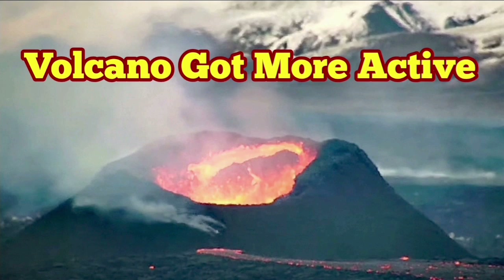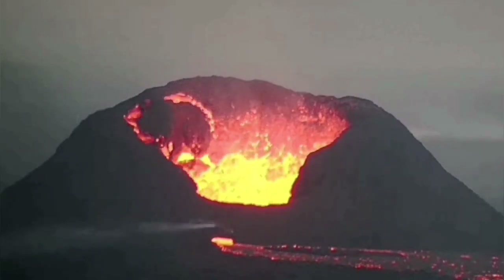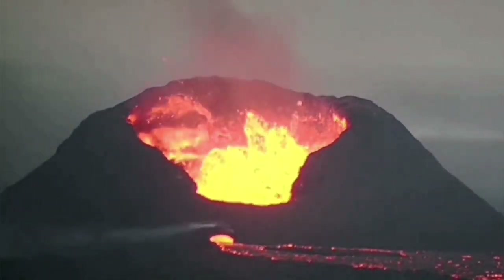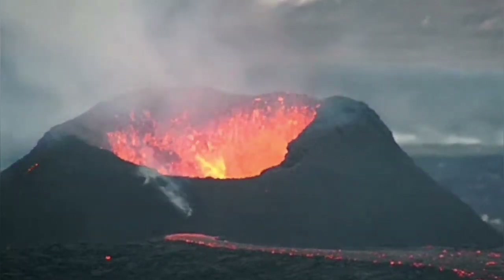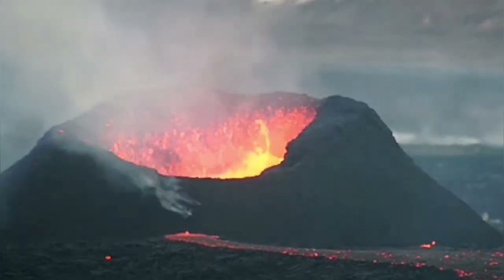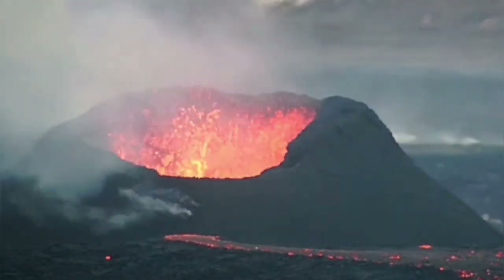Just over the past 24 hours the volcano has got more active. It started from this yesterday, and then changed to this huge wall collapse. And then today we have the rim on this side building up and we have a cauldron practically inside it. The lava is boiling, it has formed a pool, and is actually erupting and leading the lava through a leakage to a lava tube.